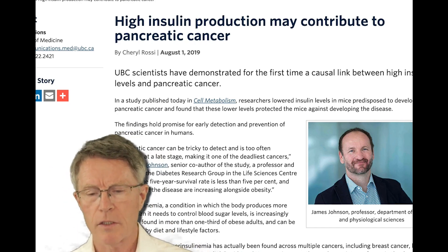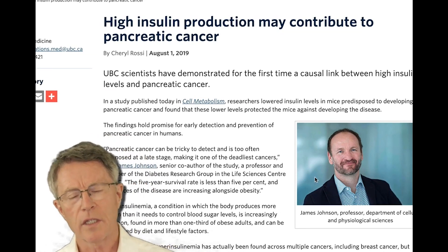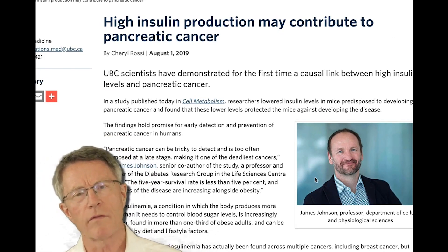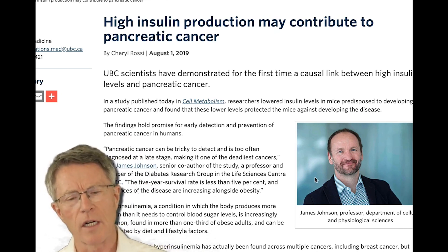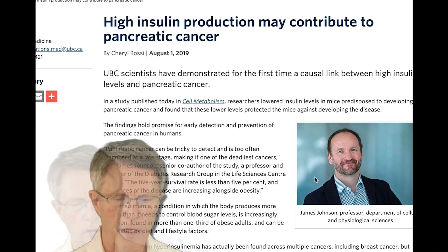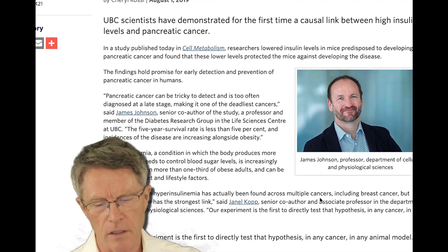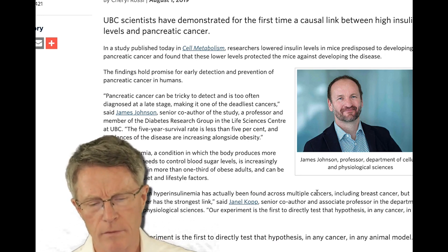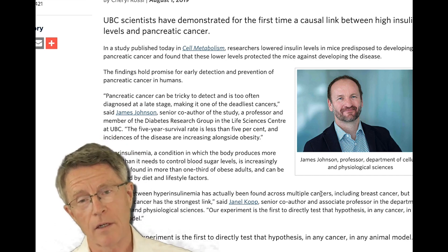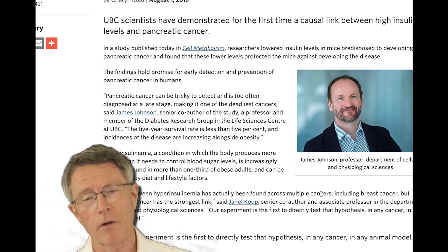This is a picture of James Johnson in the Department of Cellular and Physiological Sciences. What they did was show more of a clinical trial type study — not just epidemiological. They took rats that couldn't make increased insulin and crossbred them with rats that did make increased insulin. What they found was that the offspring that couldn't make insulin were protected from pancreatic cancer.